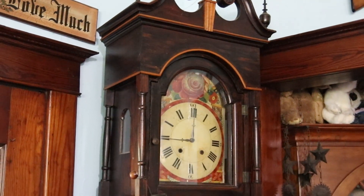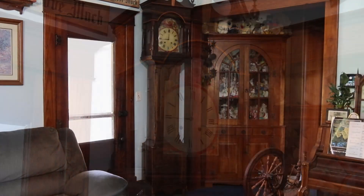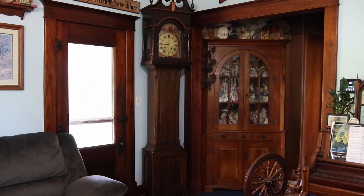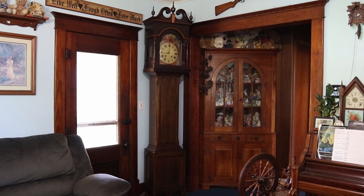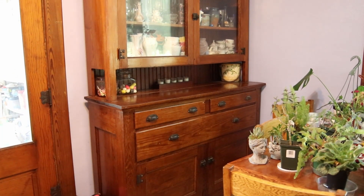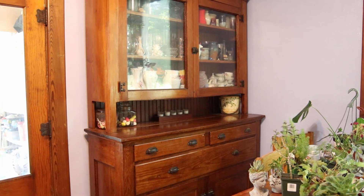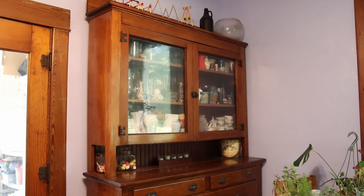The grandfather clock was my grandpa's and it survived the Johnstown Flood in Pennsylvania. The corner cabinet was also built in Pennsylvania and given to us by my great aunt. It was built by either a great uncle or great-great uncle, and it was made specifically for that spot in the house.